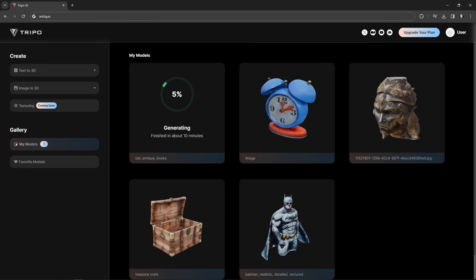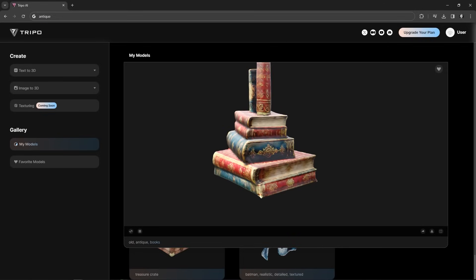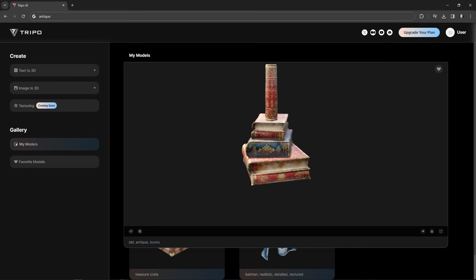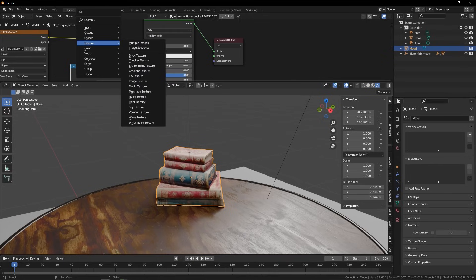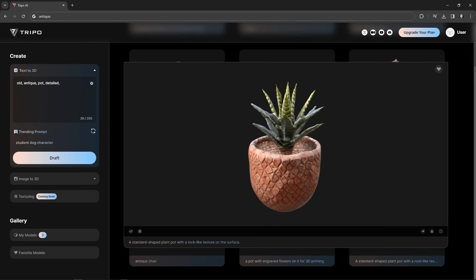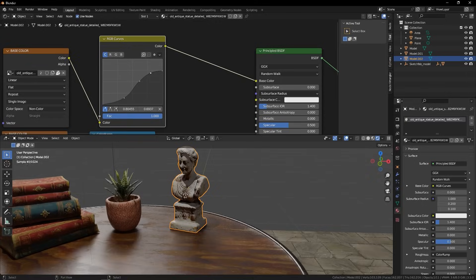You can see the progress under Gallery, in the My Models tab. It will take about 5 minutes, give or take, depending on the complexity of the model. The process is as easy as importing those models into Blender and adjusting some of the materials and textures. One thing I can notice is that most of these textures are overexposed or too bright, but this can be easily fixed if you just drop an RGB curve on the color and decrease the brightness. A few models later, and that's it — super easy.